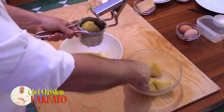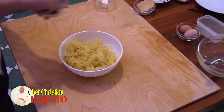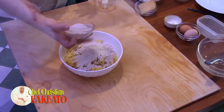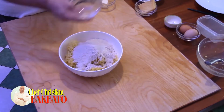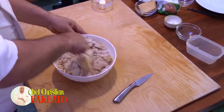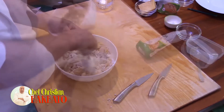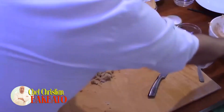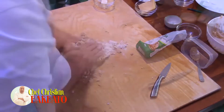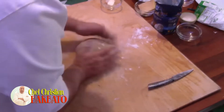I boiled and mashed 700 grams of red mountain potatoes, salted them, then added 150 grams of chestnut flour and 50 grams of whole wheat flour, 2 eggs, and began mixing with a spoon. Then I turned it out onto the work board dusted with a good amount of flour and kneaded by hand until obtaining a fairly smooth and homogeneous ball.